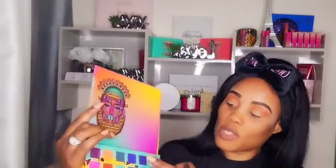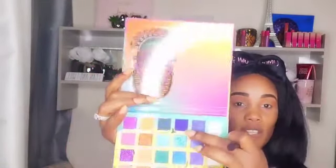Next we're going to move on to the fun part. I'm going to use this color here — the name is Dream. I'm going to use Dream and just place it all over my eyelid.